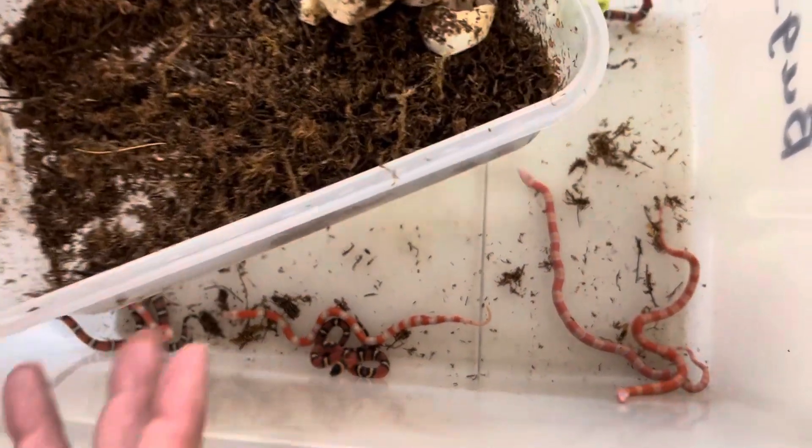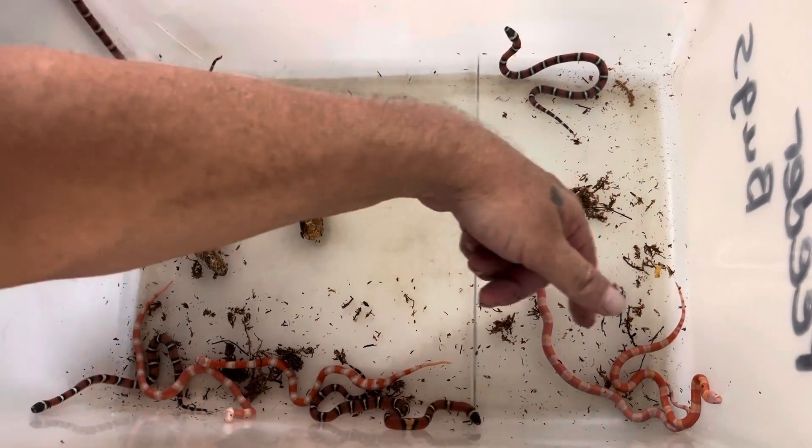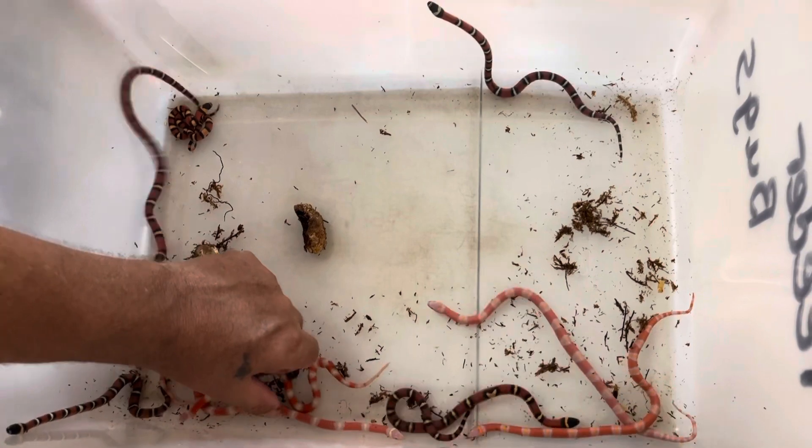Go ahead and remove this out of the way. Let's count them up. So we got one, two, three, four, five, six, seven, eight, and nine. They add up.